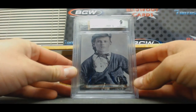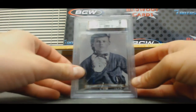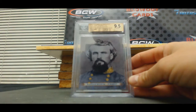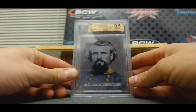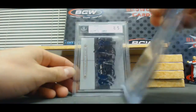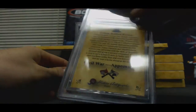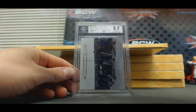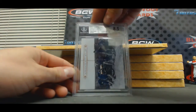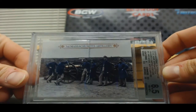Jesse James, Mint 9 to 50. Nathan Bedford Forrest — this is a short print — 9-5, that's card number 58. And 8-5, 3rd Massachusetts Artillery, 50.